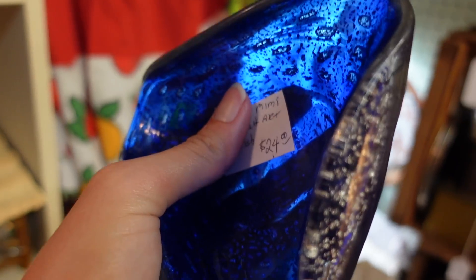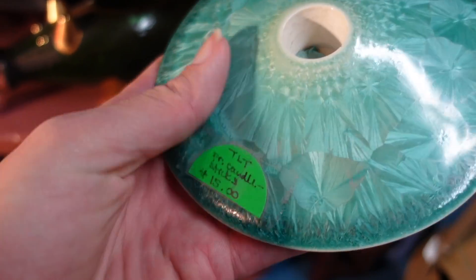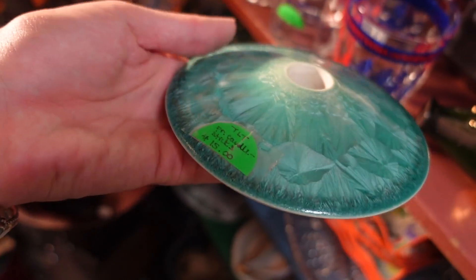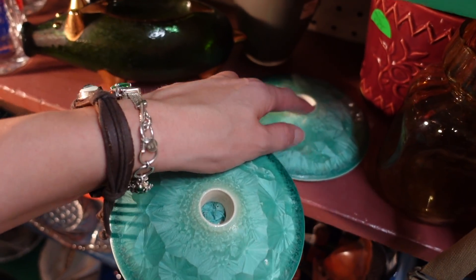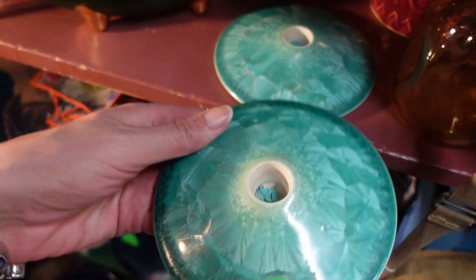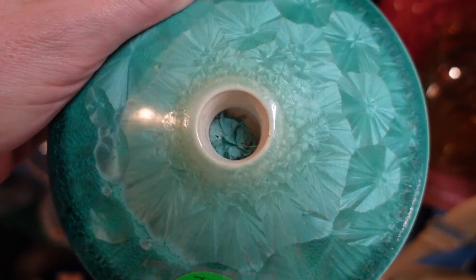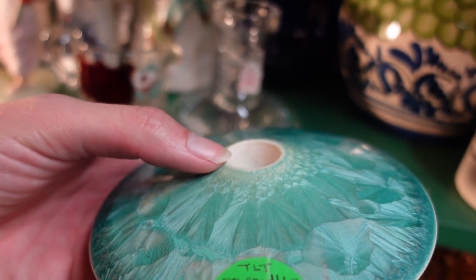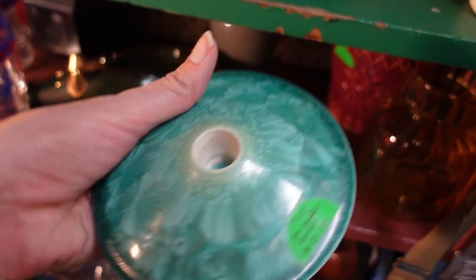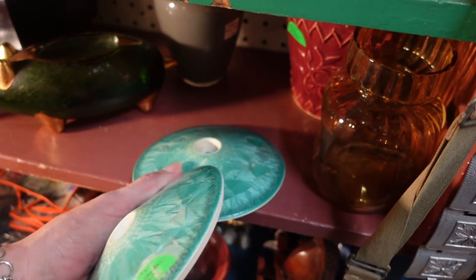I don't remember these being here the last time, but this is a pair of crystalline glazed candlesticks and I love that blue color. They're $15 for the pair, and I really love those. I don't see any damage to them — looks like somebody stuffed them with sticky tack to try to put a candle in there, but other than that they're in good condition. I'm going to grab those very carefully.